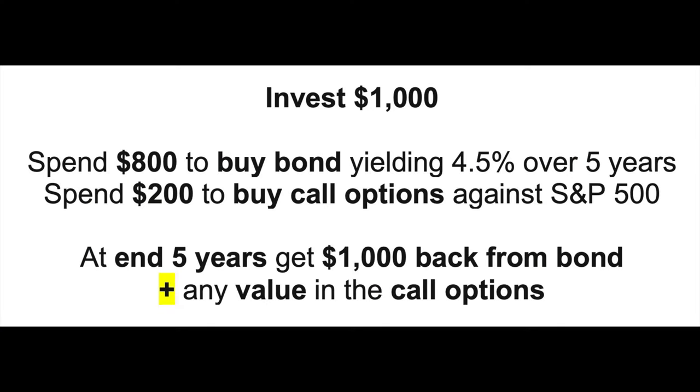A simple ELN might be structured as follows. Let's say you had $1,000 to invest but wanted to make sure you would not lose that $1,000 no matter what happens — you want $1,000 back at the end of, say, a five-year period. You could do an ELN by taking $800 of the $1,000 and buying a five-year bond that pays a 4.5% yield to maturity. With that bond, you're guaranteed to get that $1,000 back at the end of five years. The remaining $200 could then be used to buy call options in the S&P 500 over that five-year time frame.